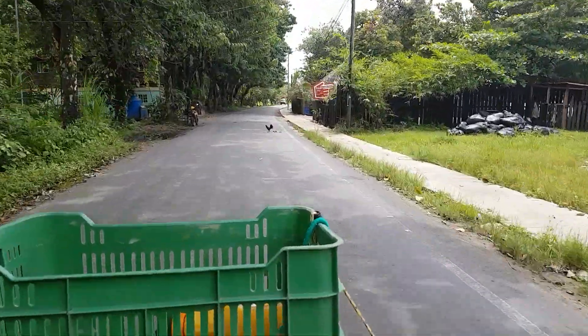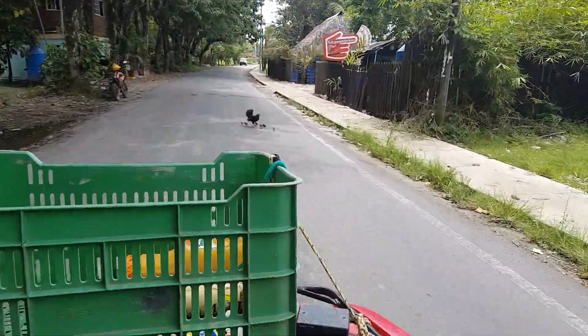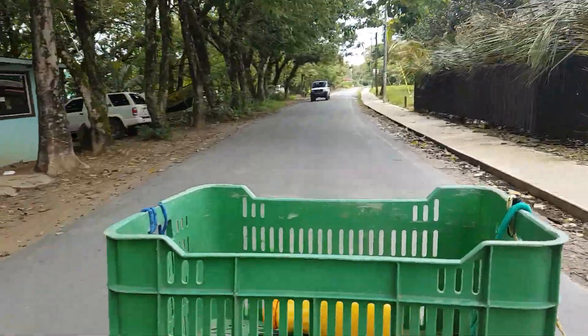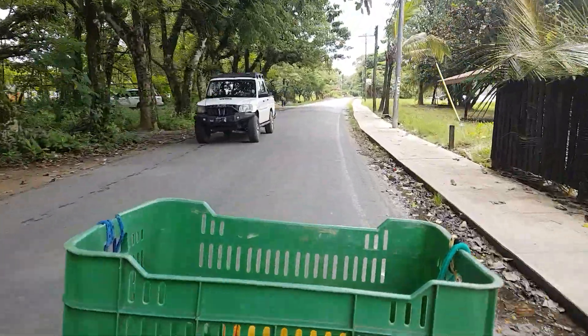Oh damn, chicken! I can't believe that — I ran them over.